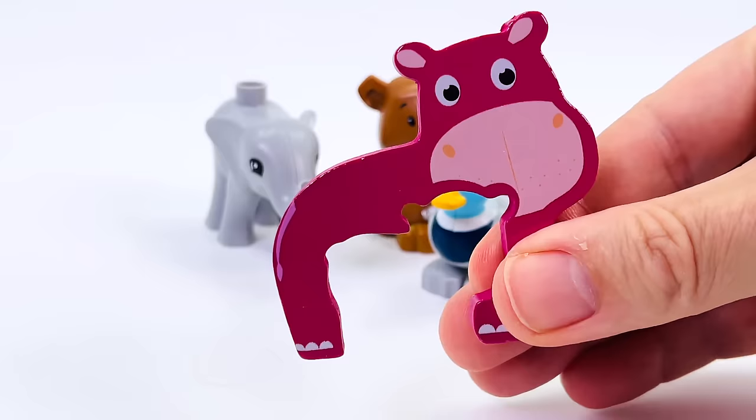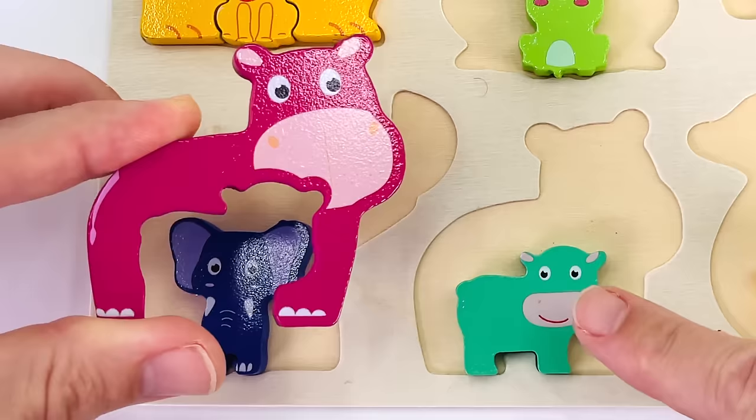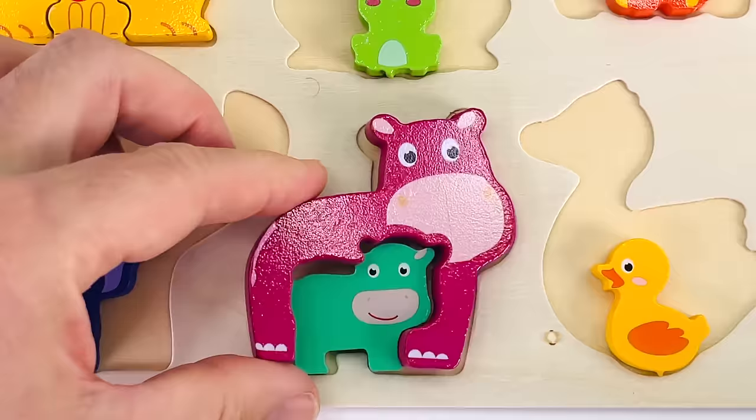This is a hippopotamus. It's turned into a puzzle piece. Now let's put it back in the puzzle. It doesn't go there. That's not a baby hippo. That looks like a baby hippo. I think it goes right there.